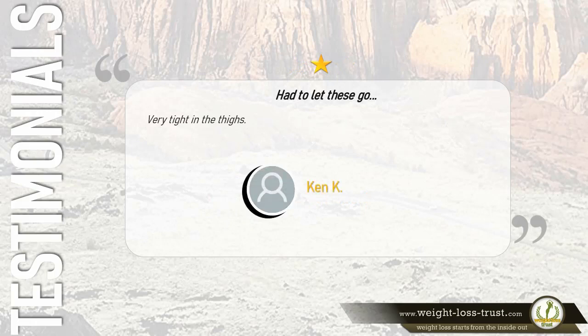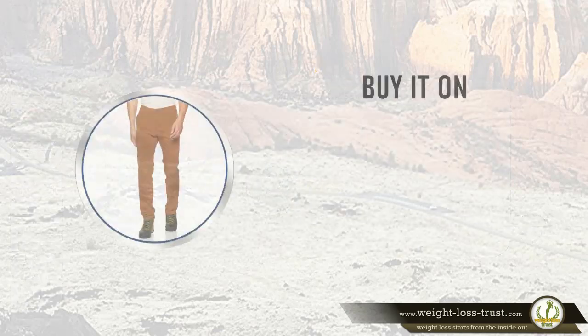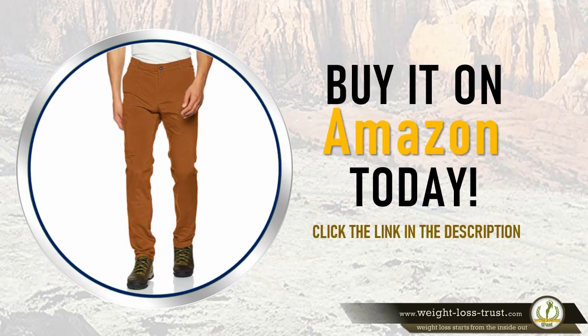One star: 'Had to let these go — very tight in the thighs.' — Ken K. Buy it on Amazon today, click the link in the description.